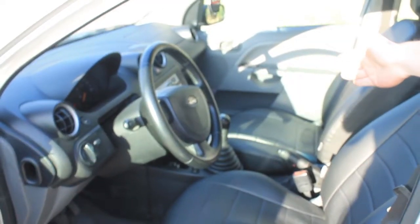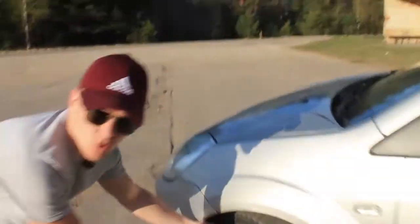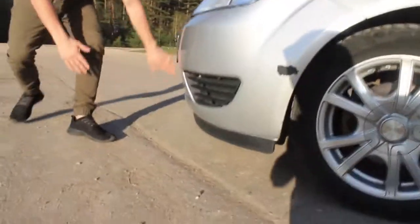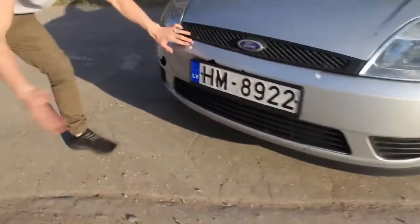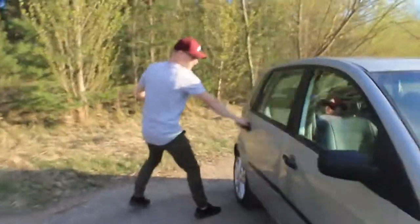We got some leather seats, got some clean interior, got the wheel — it's a manual. I like automatic but manual, you know. We got some cool silver rims, and we got a badass lip over here.